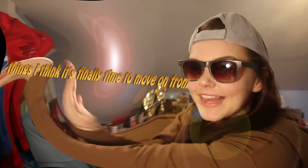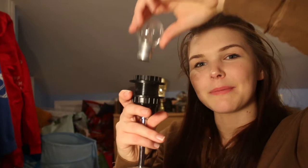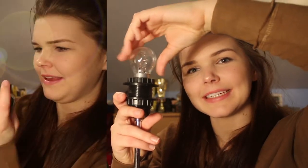So far I have a whole black bag for charity from my clothes, and also a recycling bag for the clothes that absolutely cannot be salvaged. I think it's finally time to move on from my iPod Nano, a light that's been broken for about three years, and an iPhone.